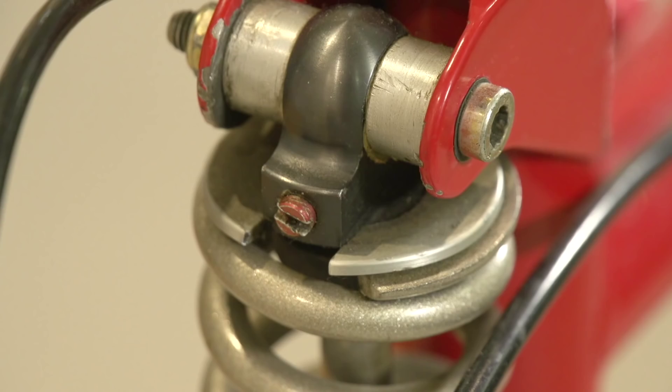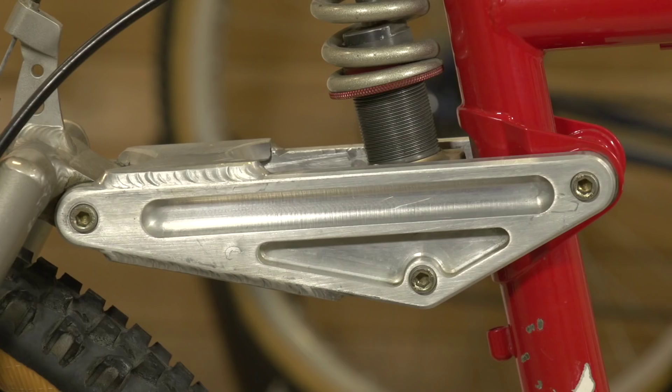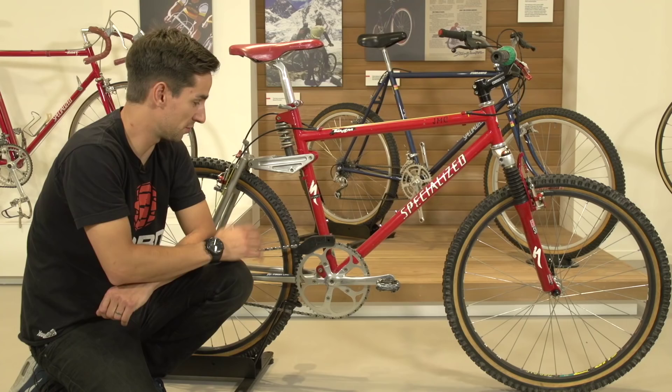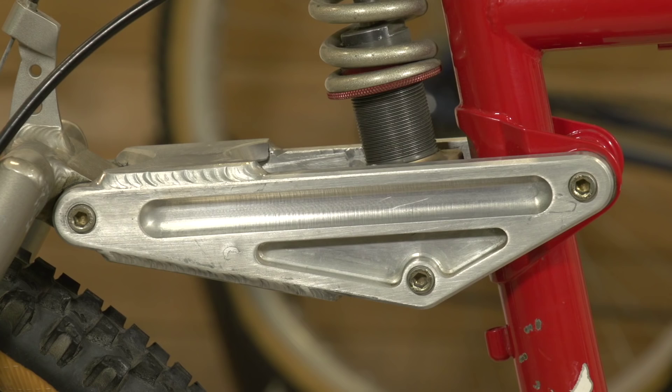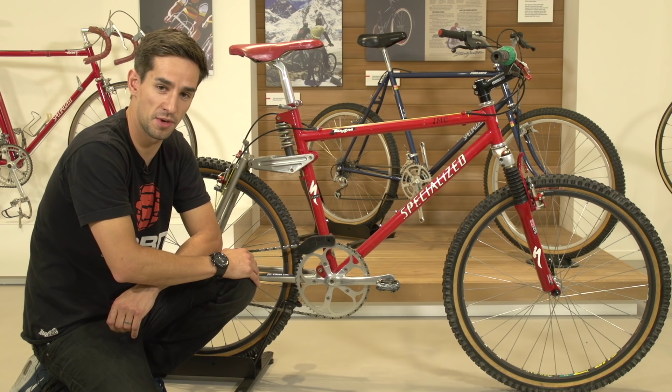On the rear you've got this really early Fox rear shock — it's actually unbranded, but we know it's a Fox shock. It's a coil spring with oil damping inside, and with this special linkage you've got about 76mm of travel on the back — so really not a lot of travel, especially when you're drifting two feet up at 60 miles an hour down the Kamikaze course.